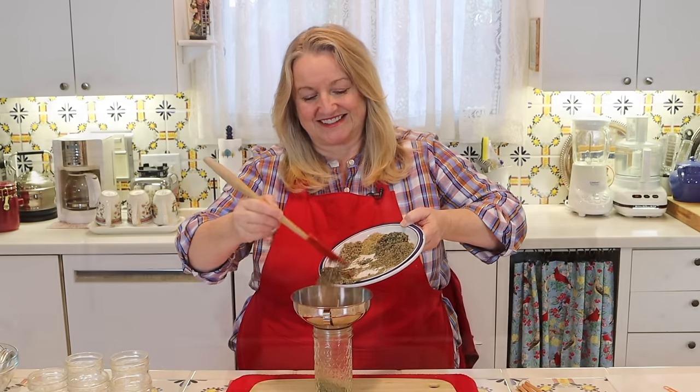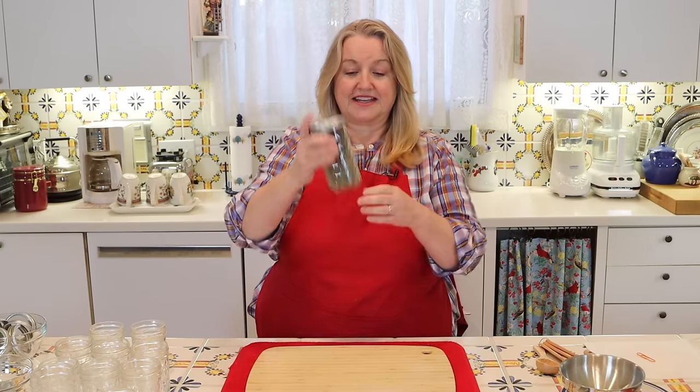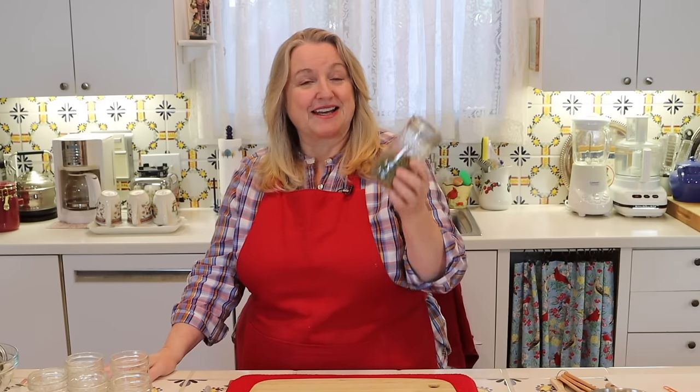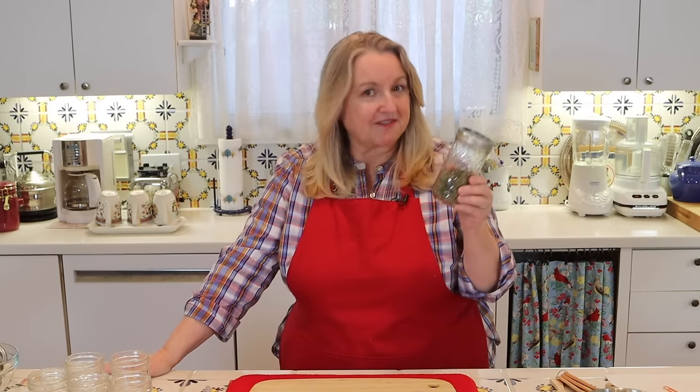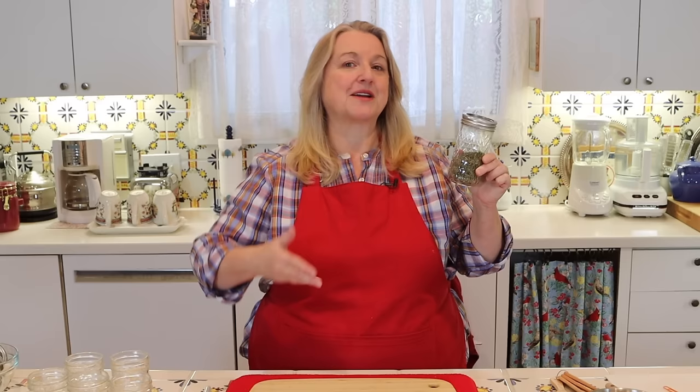Seal the jar, give it a good shake, and your Italian seasoning is all done. You can use this in any Italian dish that calls for Italian seasoning, like a spaghetti sauce. Specifically, if you want to use this for flavoring homemade sausage or a bolognese sauce using ground sausage and ground beef, you can add some ground fennel seed to really give it that perfect taste that goes beautifully whenever you're using sausage in an Italian dish — just add one tablespoon of crushed fennel.